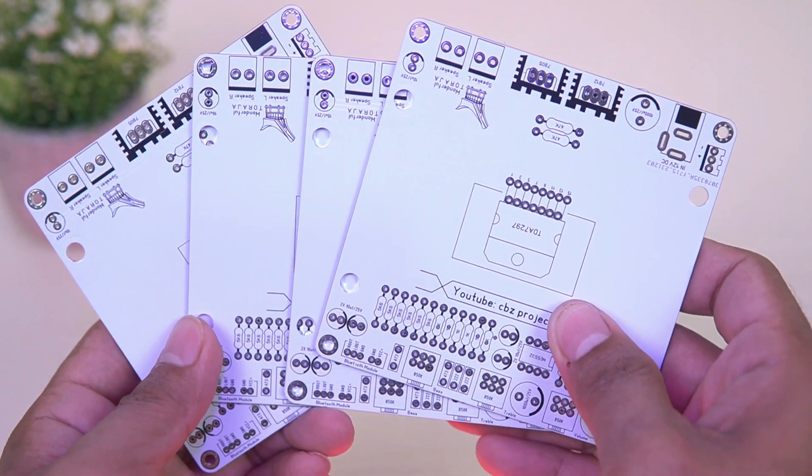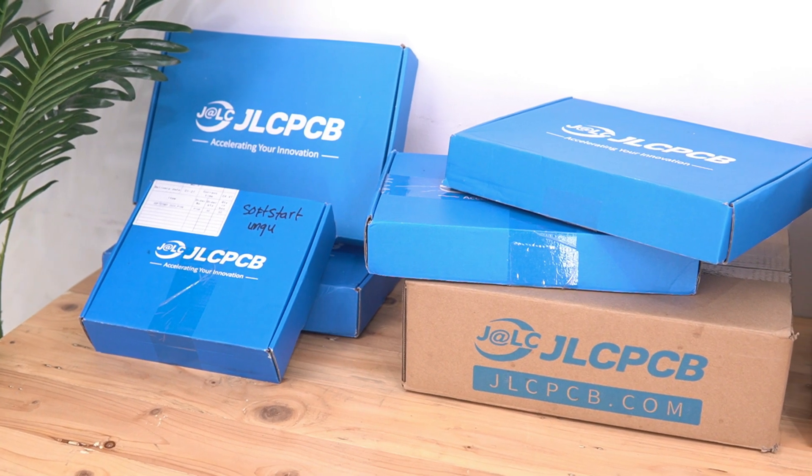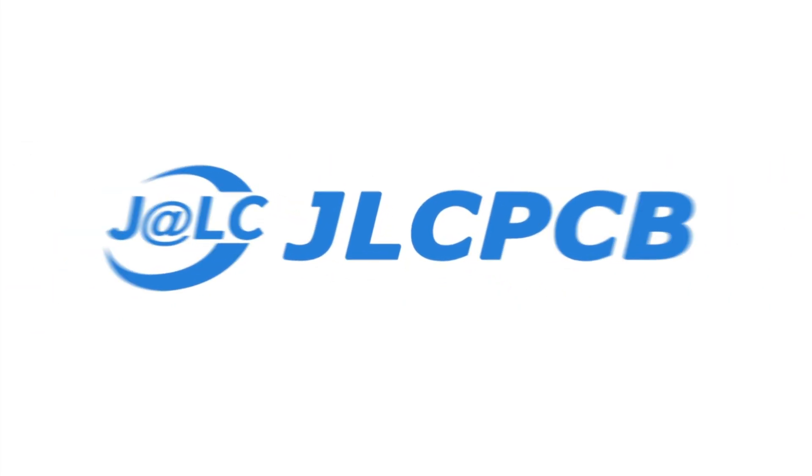To print the PCB that I use, I always use the JLCPCB service. Following are the steps for ordering PCBs at JLCPCB.